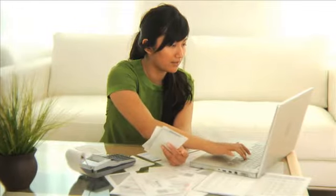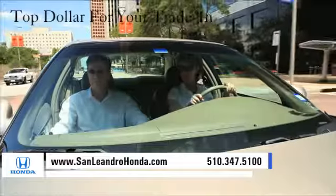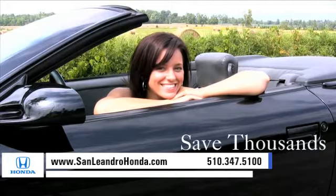Visit our virtual dealership at www.sanleandrohonda.com. While you're there, receive top dollar for your trade-in, receive payments as low as $99 a month, and save thousands of dollars.